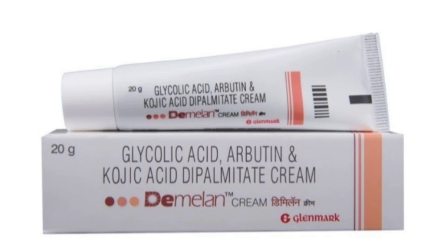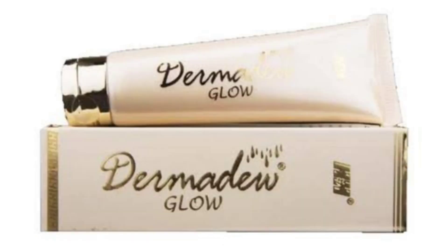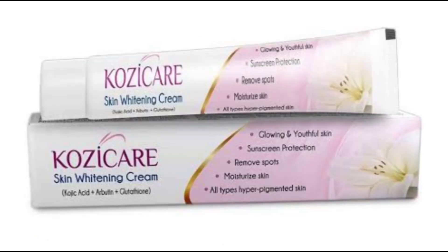Number 4 is Dermodule Glow Cream. Number 5 is Kozicare Skin Whitening Cream. This cream is good for spot removal, acne and sun protection, glowing and youthful skin, and all types of hyperpigmentation.